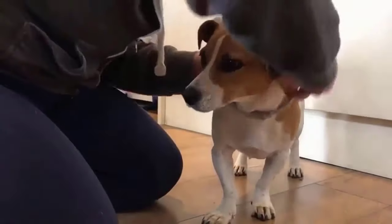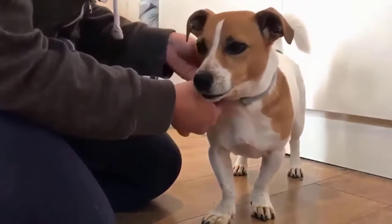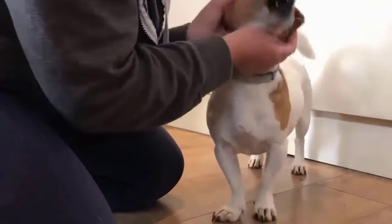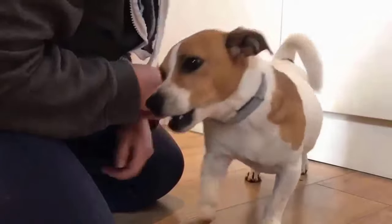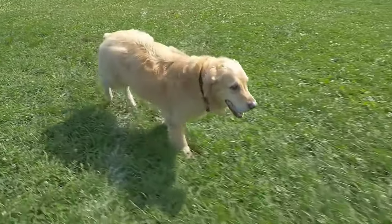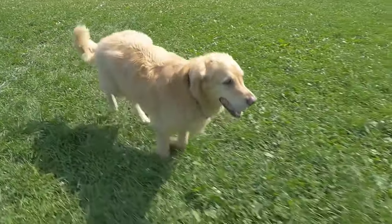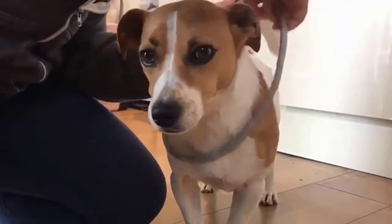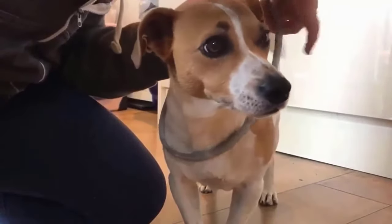Number four: Pet Armor Plus flea and tick collar for dogs. This water-resistant collar is fully adjustable to fit your dog and contains vet-quality active ingredients that kill fleas, ticks, flea eggs, and flea larvae. Each highly durable collar gives continuous flea and tick protection for six months. Loosely fit the collar around your dog's neck, insert the end through the buckle, adjust for fit, and cut off the excess collar after fitting.